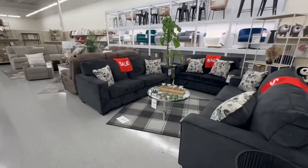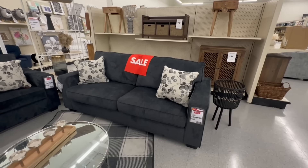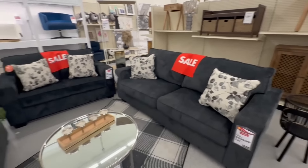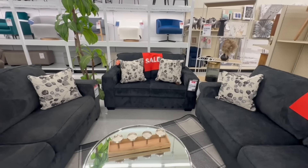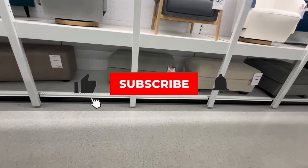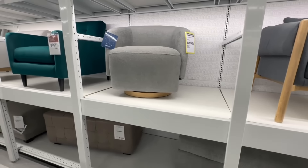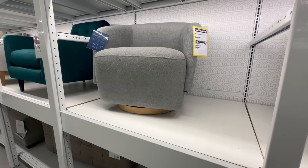We are in luck here today at Big Lots with more sale items. This Kiara sofa is $450 — the original price was $580. The smaller love seat is $440; the original price was $550. Braille Hill has this Parkdale Storage Ottoman on sale for $250, it was $330. Roran Swivel Accent Chair is on clearance for $300, it was $350.